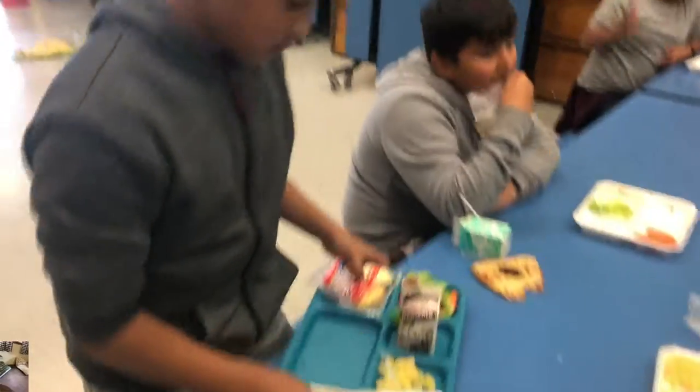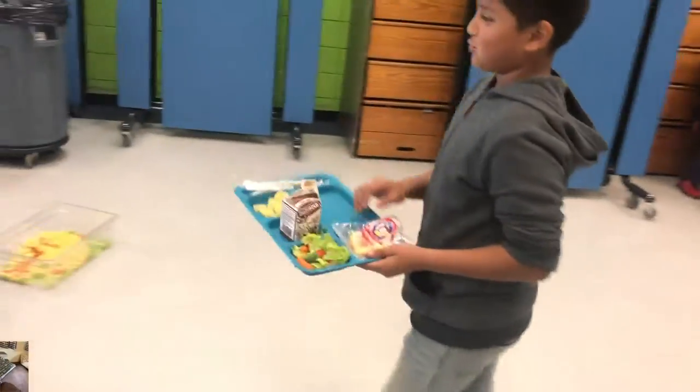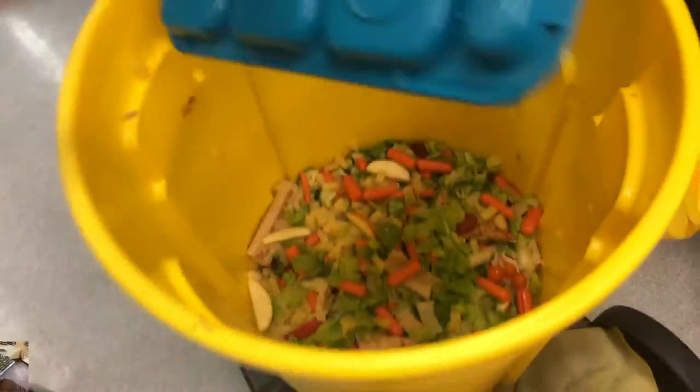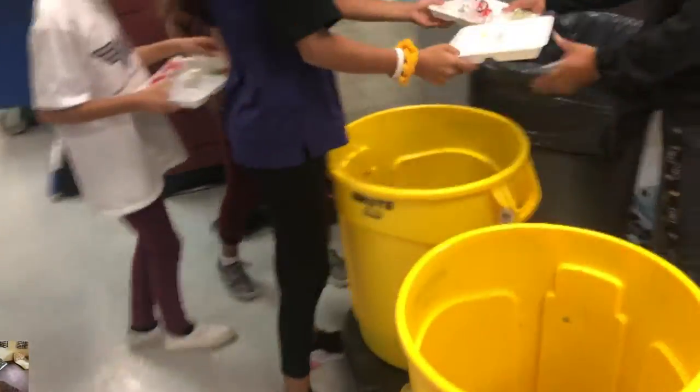Okay, so here we see one of our students. He walks and puts things in the share bucket that are unopened — things that others can still use. Then he gets some help putting garbage in the garbage can. That's the milk, napkins, and anything plastic or paper. Then he puts the food — but no meat — in the yellow container, sets the tray down, and quickly goes out to recess. Excellent job.